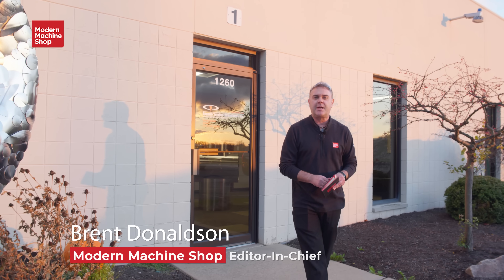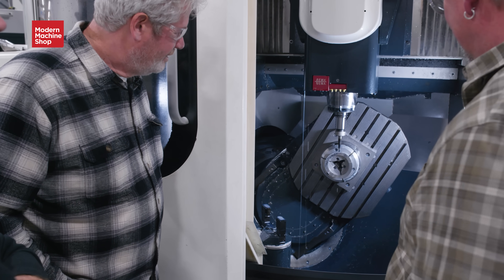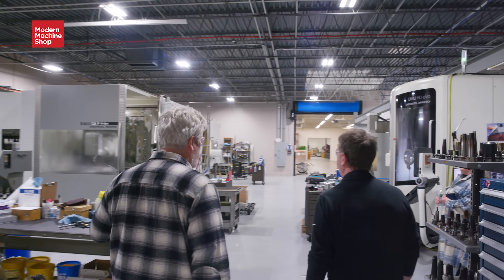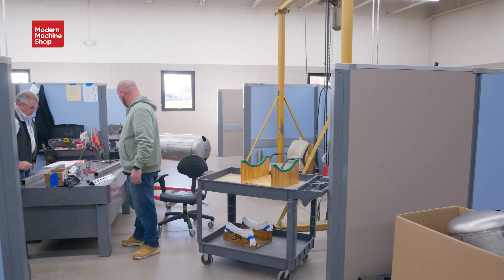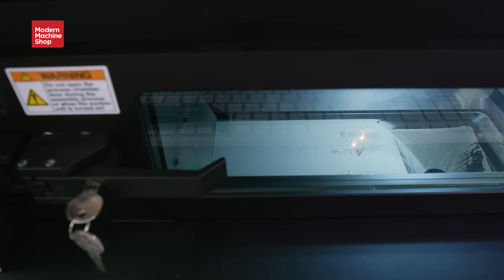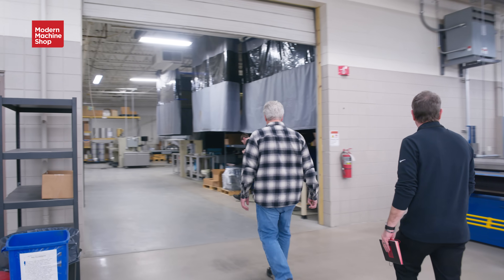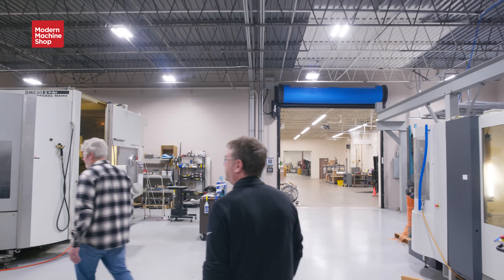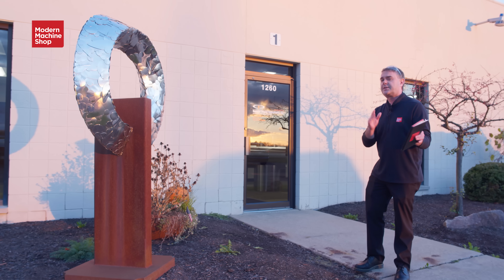We are at Superior Joining Technologies, a family-owned job shop that mainly serves the commercial aviation industry. The couple that owns this has been married for 47 years. They perform CNC machining, TIG welding, laser welding, additive manufacturing, and non-destructive testing. They've brought all of these technologies in over the years in response to their customers' needs. This is a truly unique shop. Let's check it out.